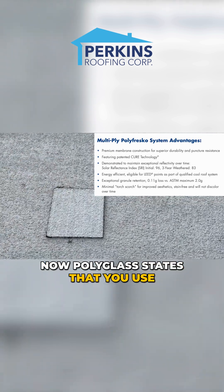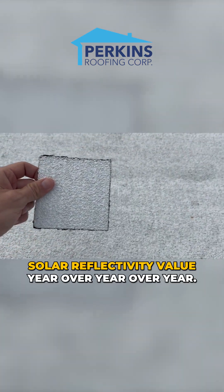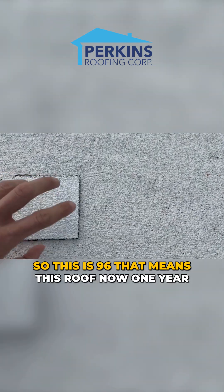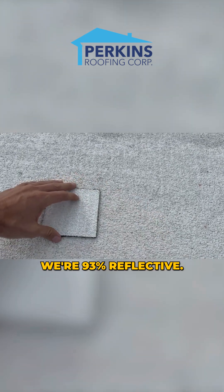Now Polyglass states that you lose — it's an approximate number, not perfect — but you lose approximately 3% of your solar reflectivity value year over year. So this roof, one year later, is 93 SRI, or 93% reflectivity.